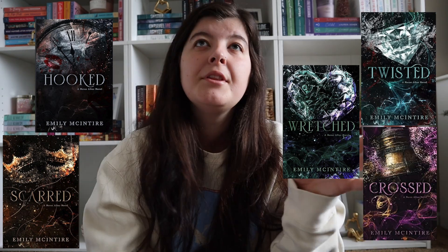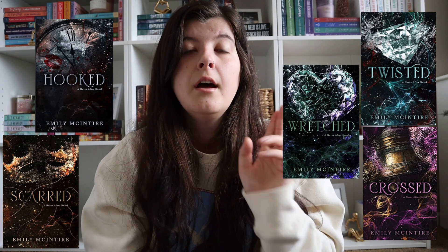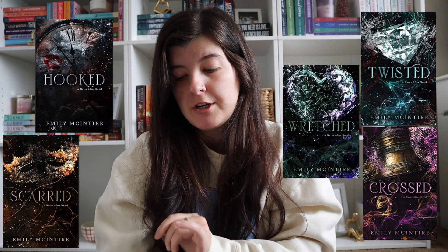We also have the Queen's Cove series: That Kind of Guy, The Wrong Mr. Right, In Your Dreams, Holden Rhodes, and then Finn Rhodes Forever, which I think is the last one that just came out. All of her books are on Kindle Unlimited and I love her books so much. We have the Never After series by Emily McIntyre: Hooked, Scarred, Wretched, Twisted, and Frost. These are all retellings — a Peter Pan retelling, a Lion King retelling, a Wizard of Oz retelling, an Aladdin retelling, and then the Hunchback of Notre Dame retelling. I've only read Hooked and I really liked it, but they're all on Kindle Unlimited if you're interested.